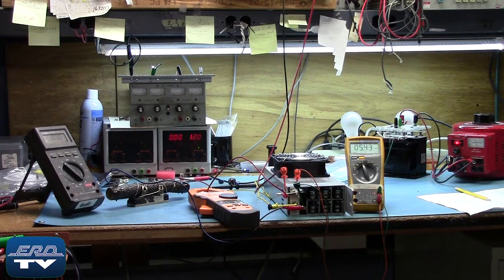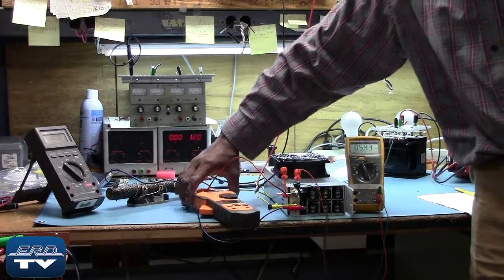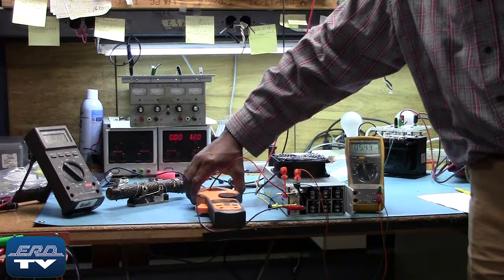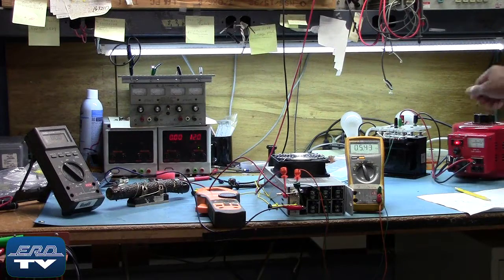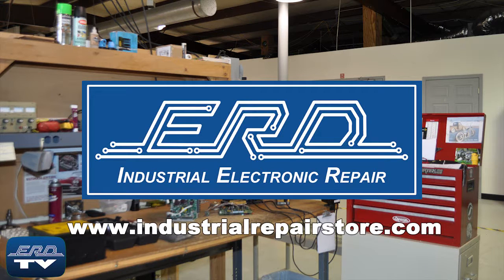This regulated DC power supply is used in many applications that require a regulated DC power source. Here you can see the Deltron power supply being tested to ensure proper operation after their repair. At ERD we can repair your industrial electronic equipment preventing a costly replacement and extended downtime.